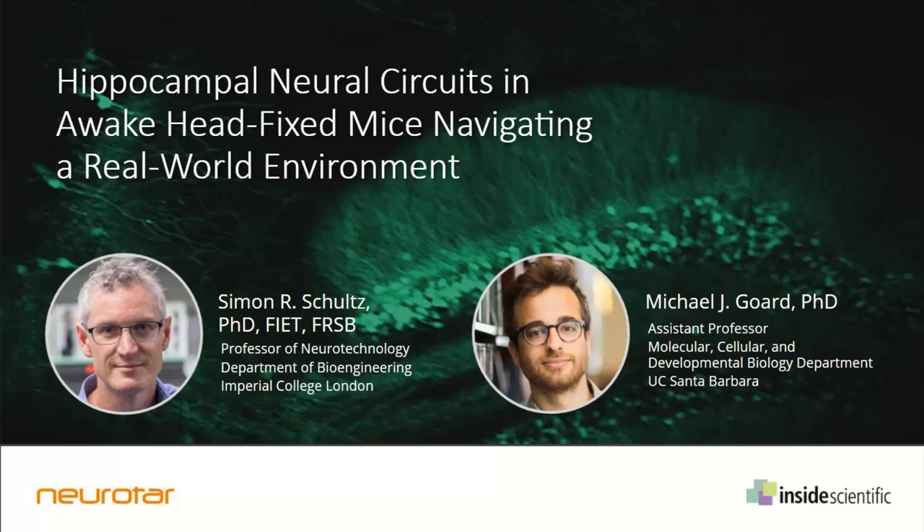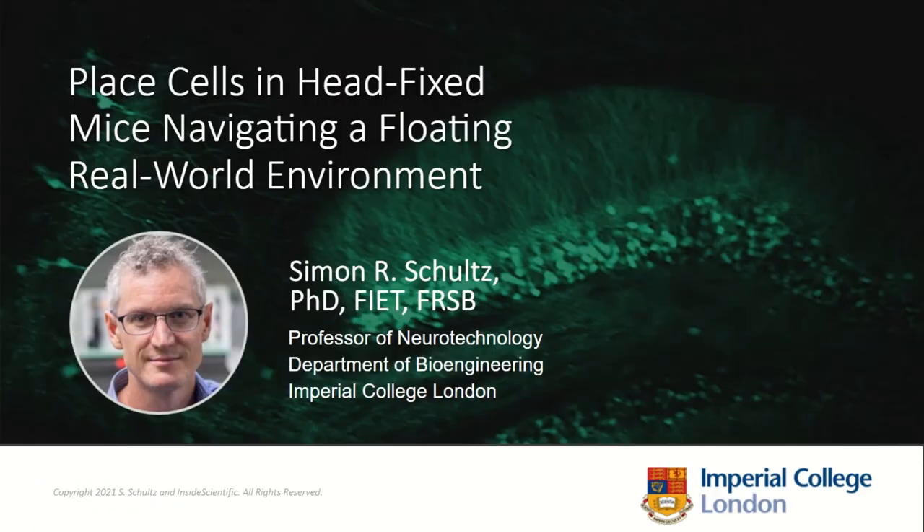Good morning, good afternoon, and good evening everyone. This is Liam Sanyo from Inside Scientific, and I'm very pleased to be your host for today's event, titled 'Hippocampal Neural Circuits in Awake Head-Fixed Mice Navigating a Real World Environment.' Today we're fortunate to be joined by Professor Simon Schultz, Professor of Neurotechnology and head of the Neural Coding and Neurodegenerative Disease Lab at Imperial College London, and Professor Michael Gord, Associate Professor in the Department of Molecular, Cellular, and Developmental Biology at UC Santa Barbara.